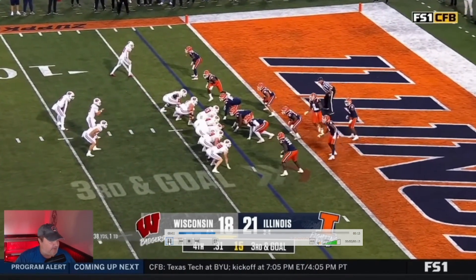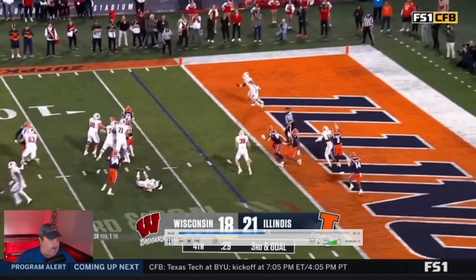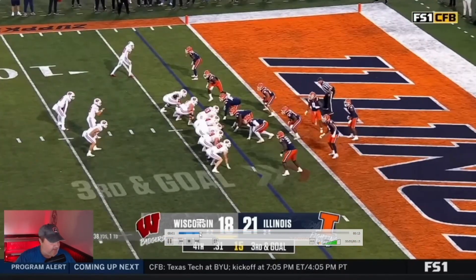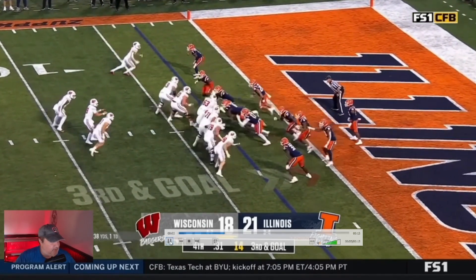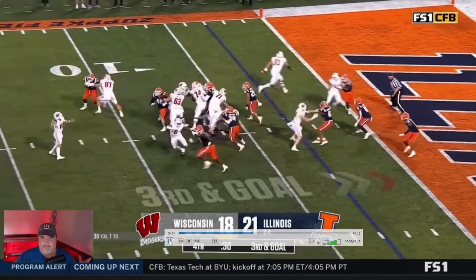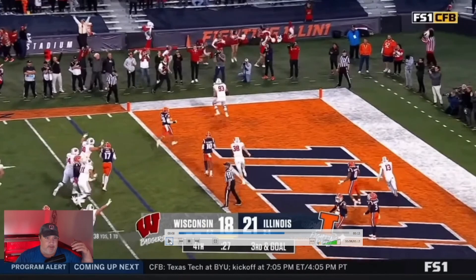This is from a former O-line coach. Watch Nolan Rucci — step pass, kick out, go. Let's count it: 1,001, 1,000. Just like I said. Timing's perfect. No one's ready for it on Illinois' side. Touchdown. And Wisconsin gets the victory.